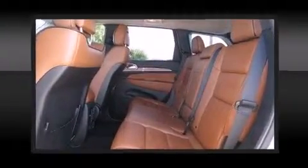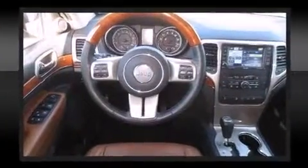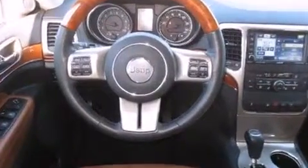Audio features include a CD player with MP3 capability, a 30-gigabyte hard drive, and 10 speakers, providing excellent sound throughout the cabin.